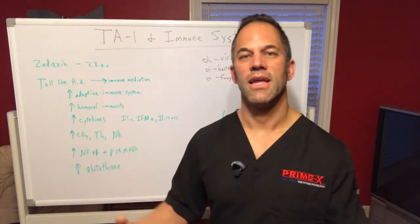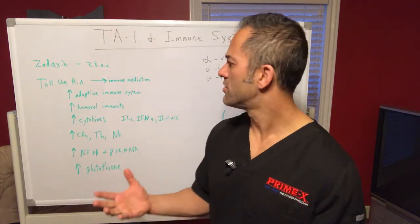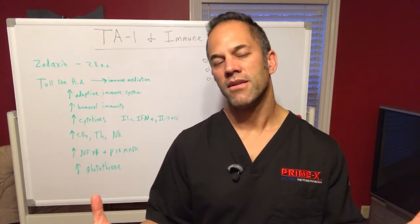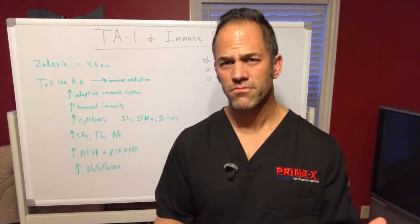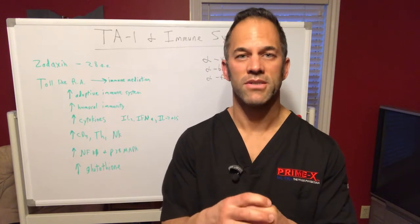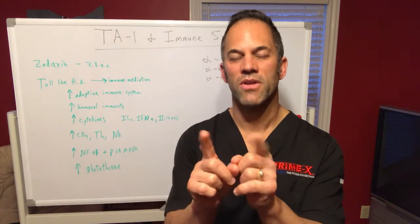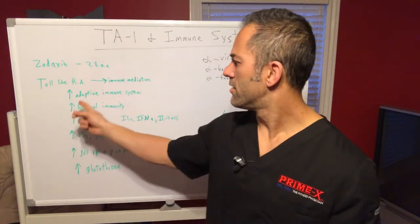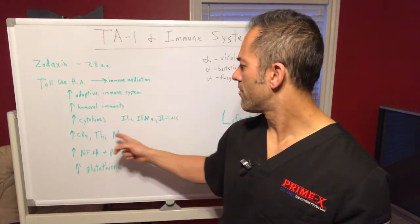It helps support the adaptive immune system. There's the innate immune system and the adaptive immune system — two slightly different things — and it helps support both. It especially helps support the body's defense system in terms of T-cells and B-cells. T-cells are more involved with fighting intracellular pathogens like viruses and parasites. Humoral immunity is where B-cells produce antibodies — those little Y-shaped molecules that attach to bacteria and help engulf them.